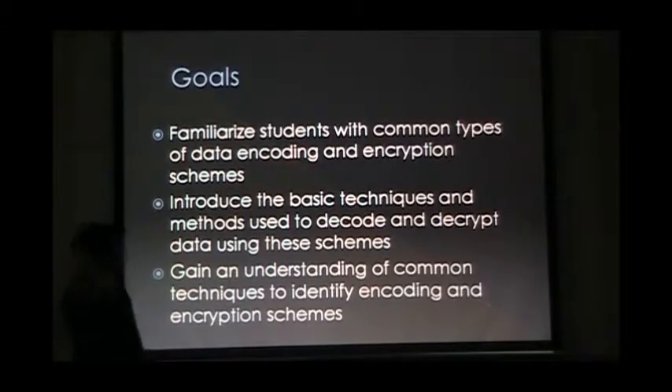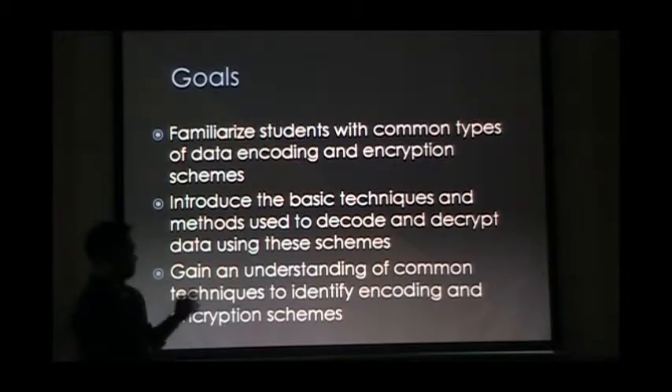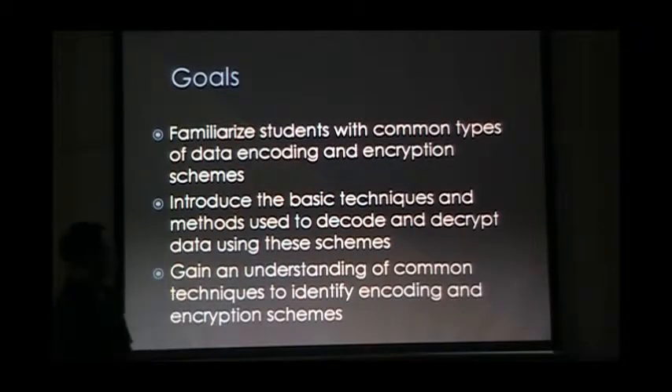So some of the goals for today: just kind of get you guys familiar with the different types of encryption and encoding that you guys may see throughout the competition. Introduce some of the basic techniques used to decode and decrypt them. What you guys are going to see — part of the key, I would say, to decoding and decrypting is figuring out what they used to do the encryption or encoding with. So kind of a little bit of techniques on how to figure that out.